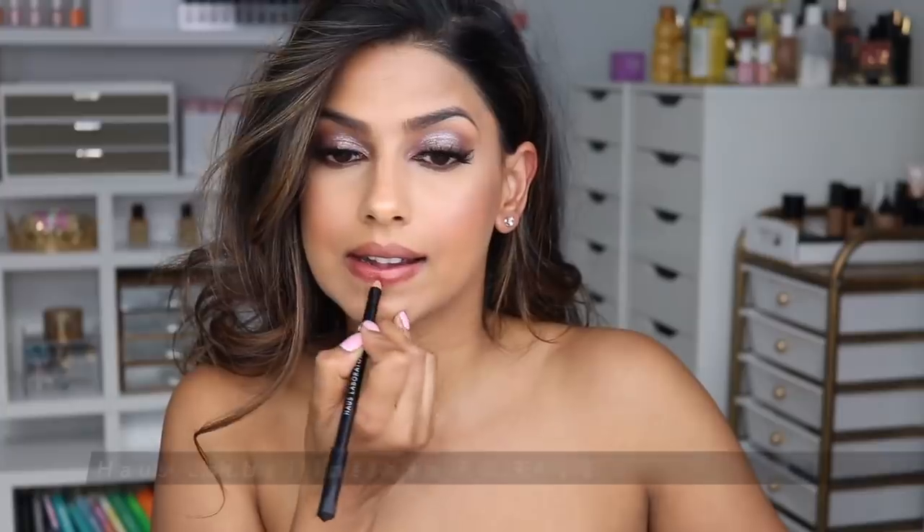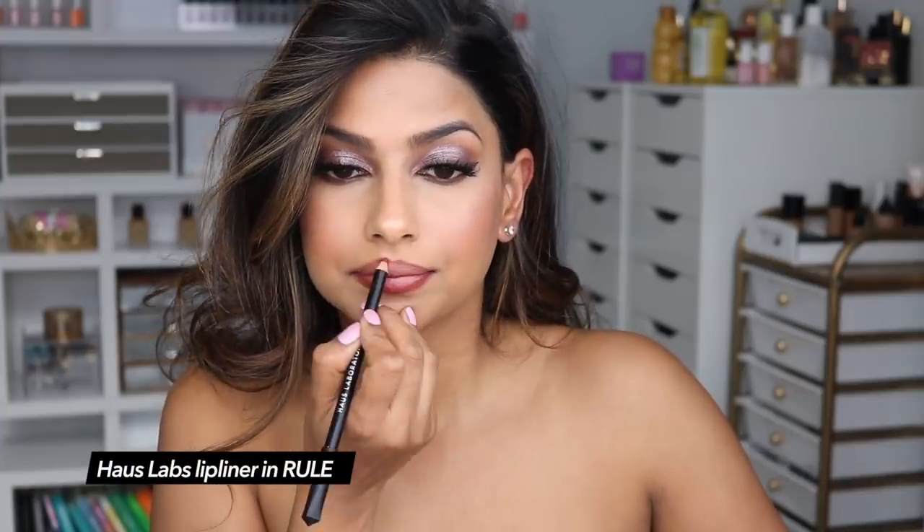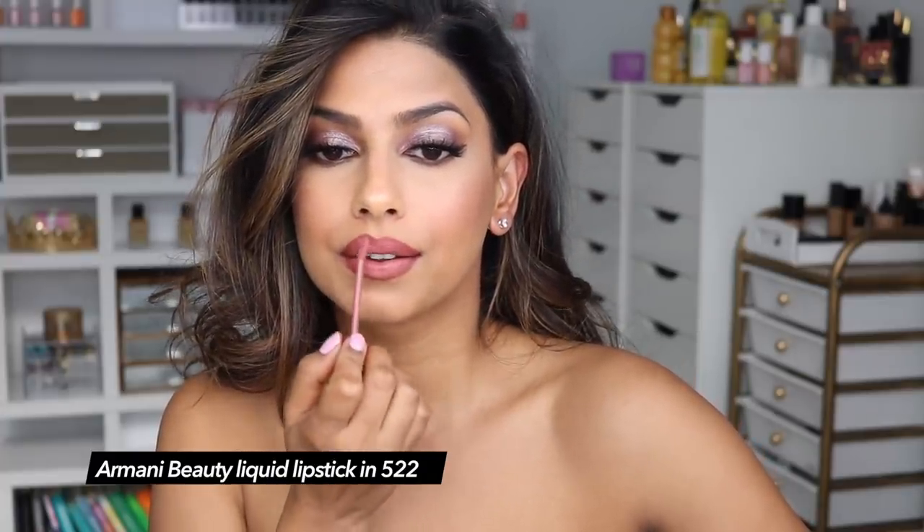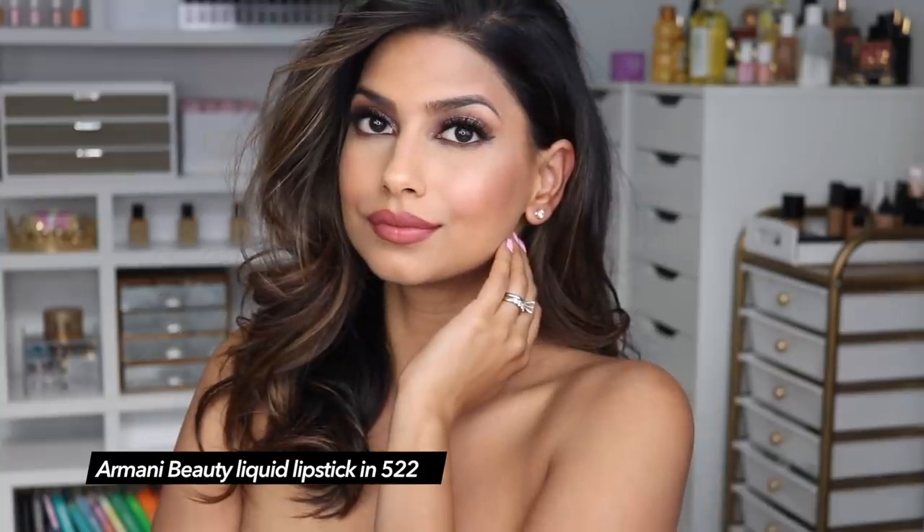Anyway, this video is not an iPhone review — it is a lipsticks of the week video! I'm sharing seven lipsticks I'll be wearing all week. Starting off with the first pick: the Hourglass lip pencil in the shade Rule, which is a really nice neutral shade for my skin. It goes with so much. And then the Giorgio Armani lipstick in shade 522 — another really nice neutral. You can wear this combo to any occasion.